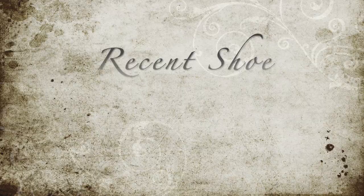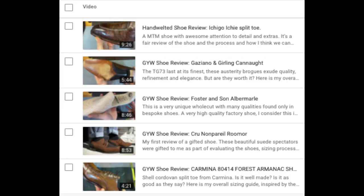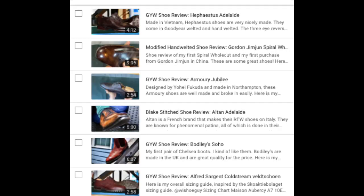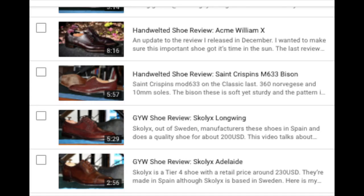Let's take a look at some recent activity on the channel. With the lack of unboxings, I really spent a lot of time focusing on shoe reviews, and there may be some that you've missed. I've also recategorized all my playlists of shoe reviews so you can tell the difference between Goodyear Welted, Hand Welted, Norvages, etc. So take a look at the playlists and get caught up — there are a lot of shoe reviews out there at this point.